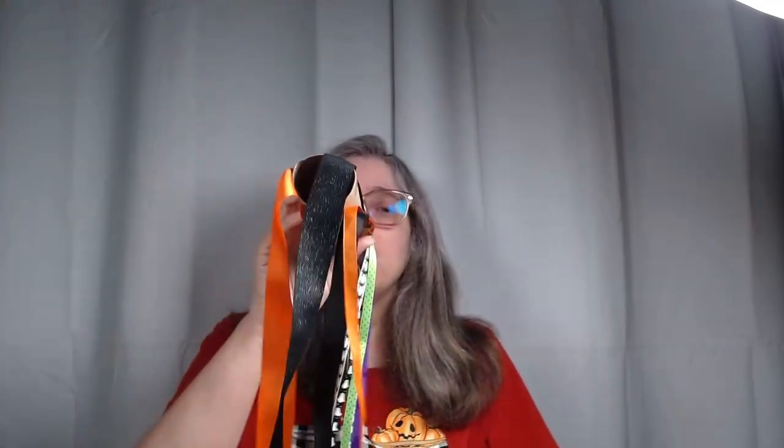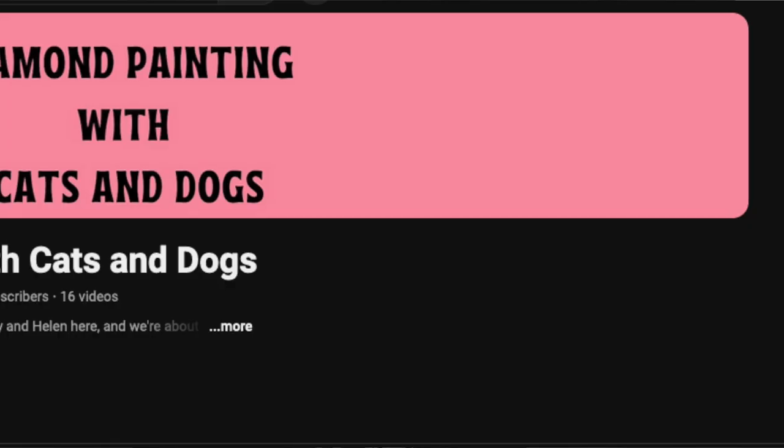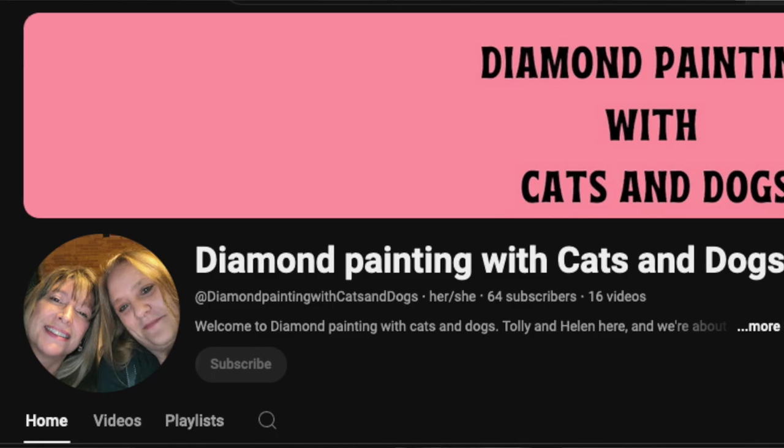Next we have a small channel: Diamond Painting with Cats and Dogs. Go check them out. They chat about silly stuff. They're named that because one of them likes cats and the other one likes dogs. They're just starting out, and she does a video on removing double-sided tape and putting a poured glue on top. So go check out her channel and enjoy.